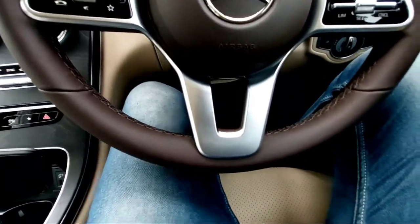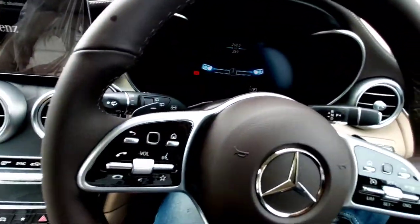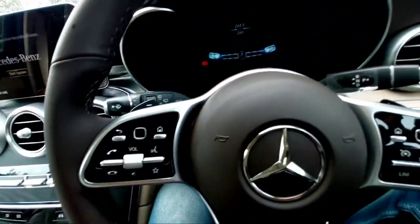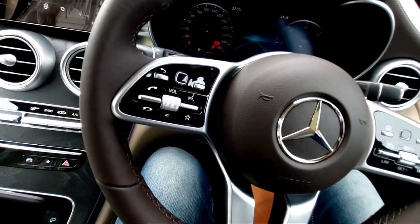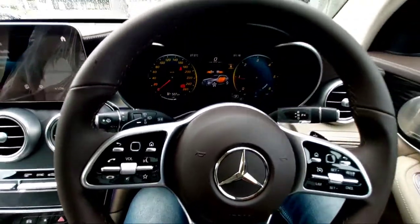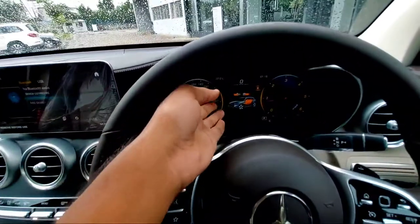Let me shut the door and turn on the car. This is how the Mercedes interface looks when you step into the car and switch it on.